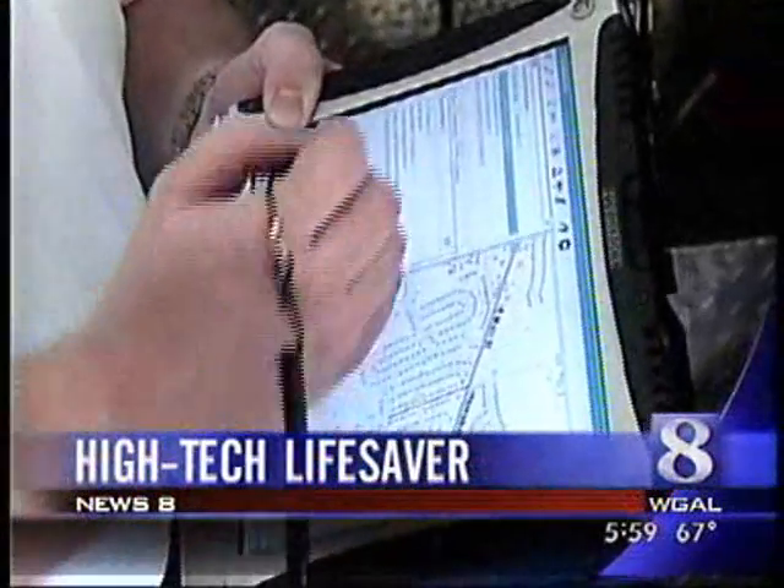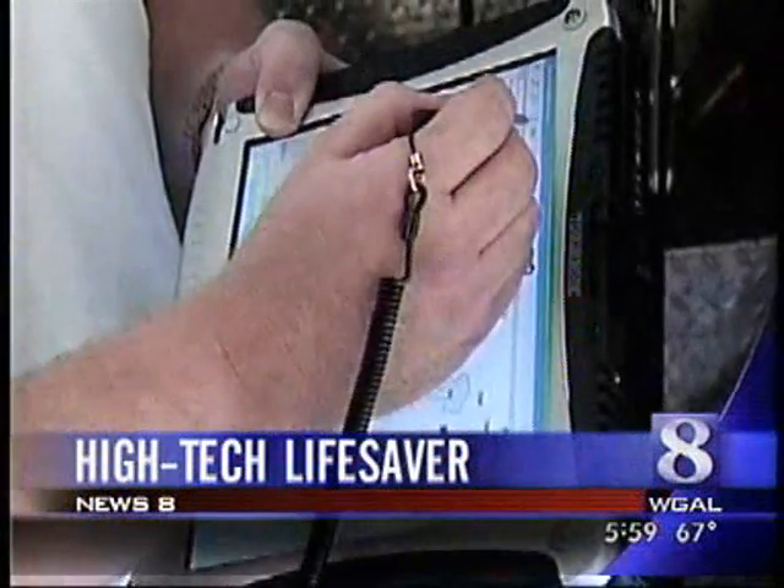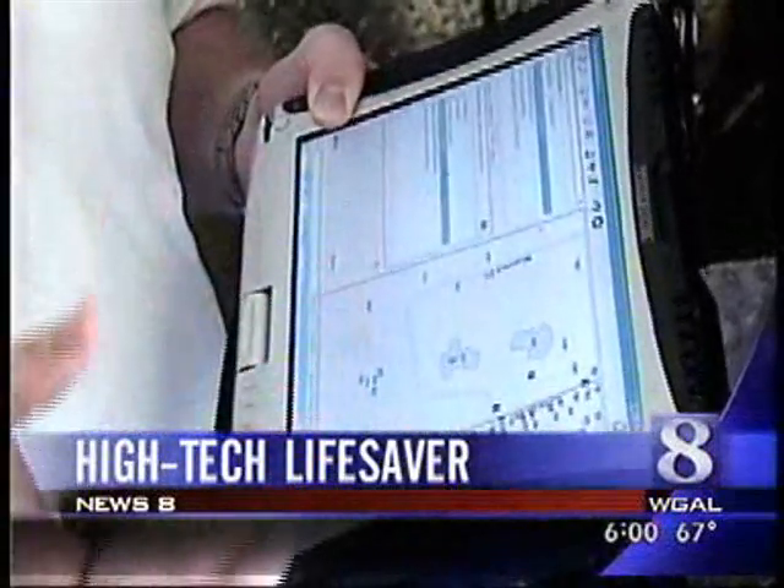Could make the difference in someone's life. Fire trucks going high tech with onboard computers — getting to a call is about to get a whole lot easier. It is tonight's top story. Good evening, I'm Janelle Stelzen. Several fire companies in Lancaster County are now equipped with laptop computers to direct them to fire scenes. News 8's Lancaster County reporter Carrie Fairchild has this story you will only see here on News 8.